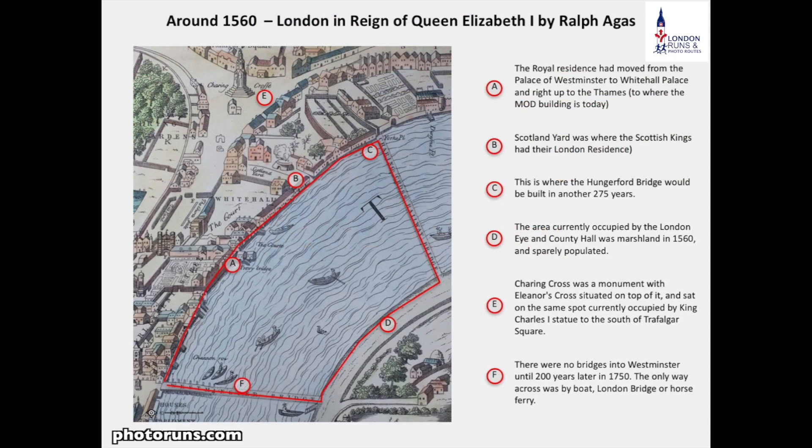Just a little bit of history as we go along this route. This is a map from 1560 and you can see that we have Whitehall Palace mainly in this particular section. We then go past Scotland Yard, which was where the Scottish kings had their London residence — a royal residence visible in Whitehall. Just at the top left-hand corner we can see Eleanor's Cross at Charing Cross, which is now the site of King Charles I's statue.